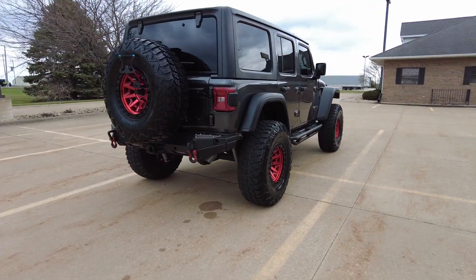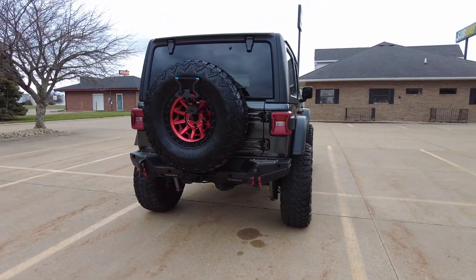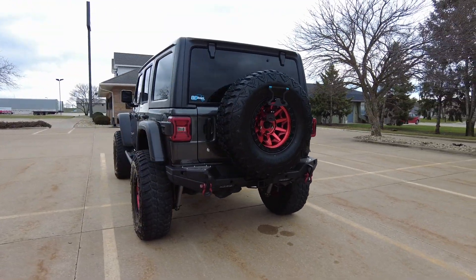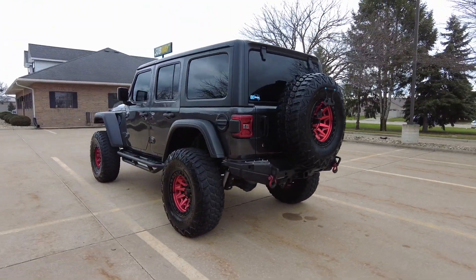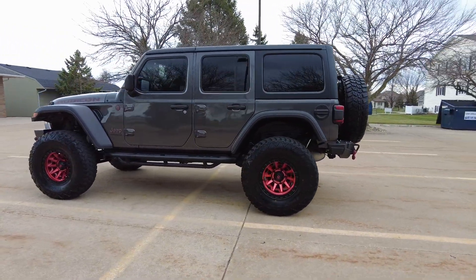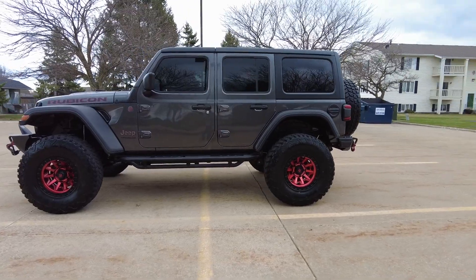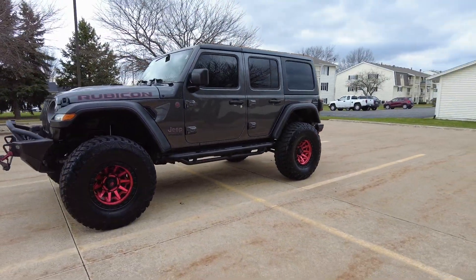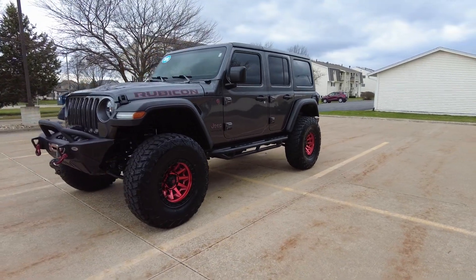It's a 4x4, got remote start system, navigation, backup camera, keyless entry, two keys. Got the tow package, premium Alpine stereo system, a three-piece hardtop, Android and Apple CarPlay, Wi-Fi, locking differentials, and 4.10 gears.